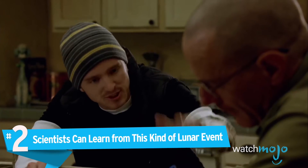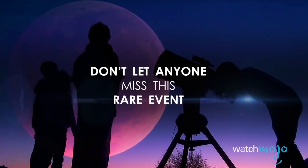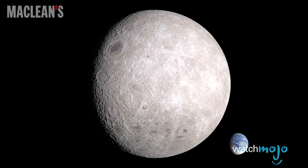Number 2: Scientists can learn from this kind of lunar event. Considering this is the first super blue blood moon in over 150 years, the scientific community is excited about the research potential. For example, they can use thermal cameras to see what happens to the surface of the moon when it cools down very fast.